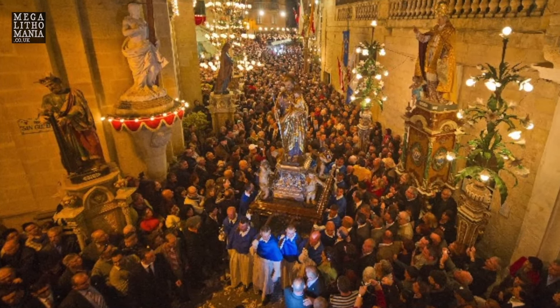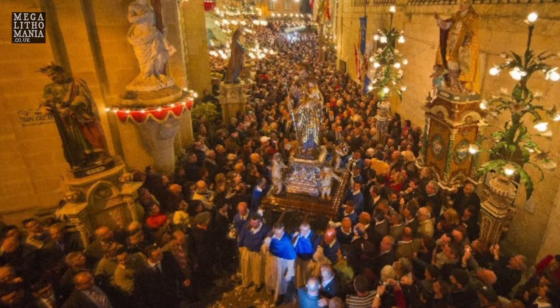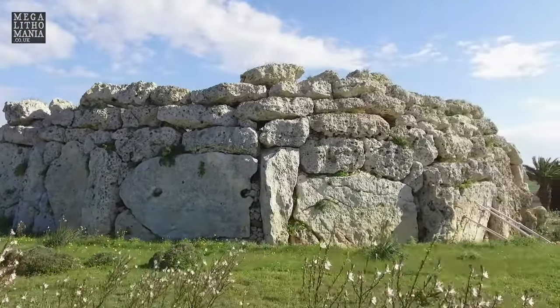One of the evenings we'll have a chance to participate in the Festa of Saint Joseph in Rabat, which is very colorful and has a unique atmosphere. We will also take a ferry to Gozo, primarily to explore the mighty Ggantija Temple, now a World Heritage Site.